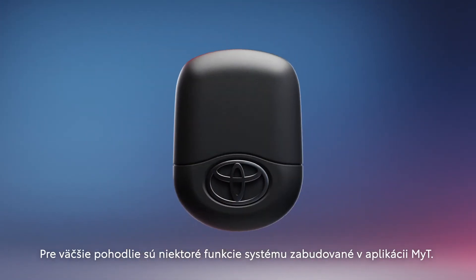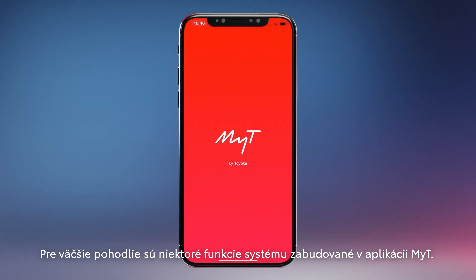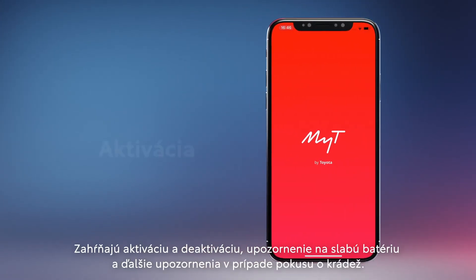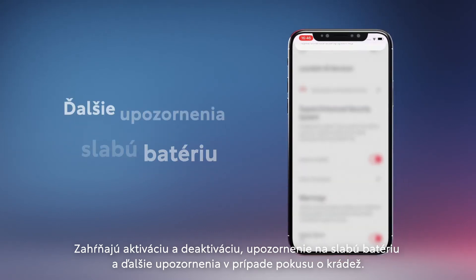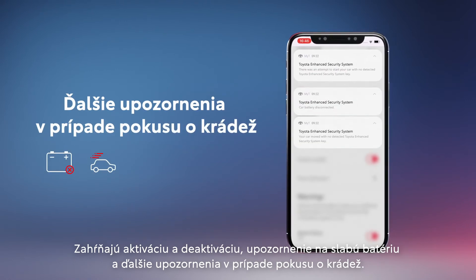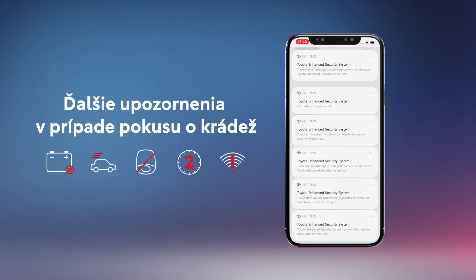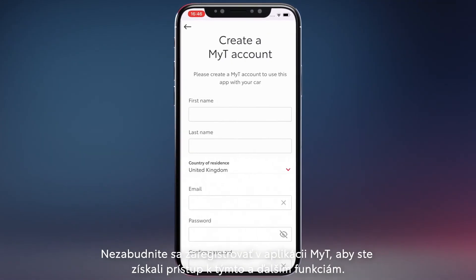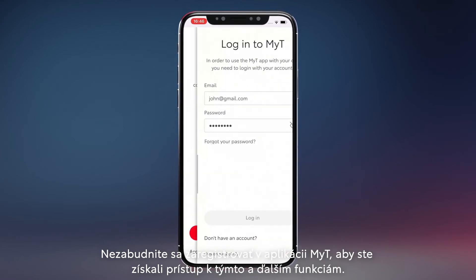For added convenience, certain features of the system are embedded in the MyTea app. They include enabling and disabling low battery notification and additional notifications in case of theft attempt. Be sure to register with the MyTea app to access these and other features.